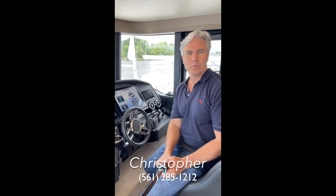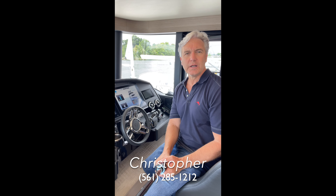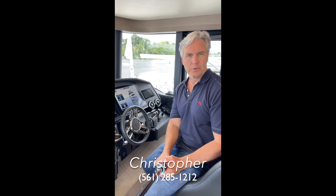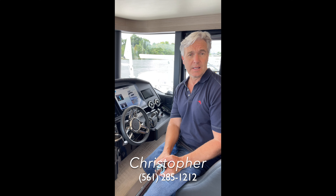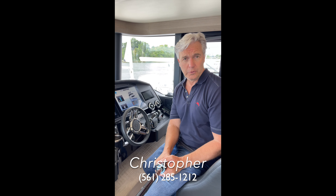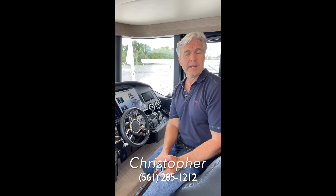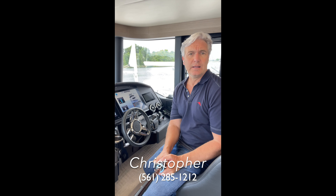Hey guys, it's Christopher with One Water Yacht Group. Today I just want to talk a little bit about why Absolute Yachts has really achieved their goal of building a boat that is very suitable for owner-operators — for people who want to spend extended periods of time on their boat and operate their boat on their own. Today we are aboard an Absolute 58 Nevada, and there are lots of things that make a boat owner-operator friendly that are important.